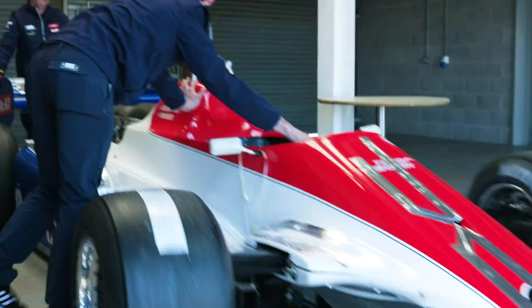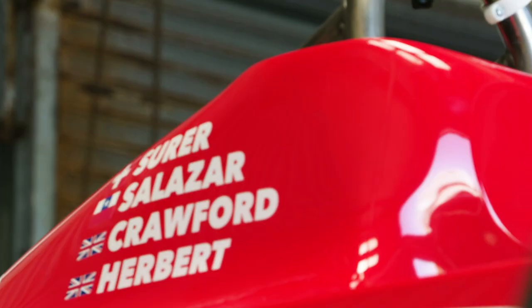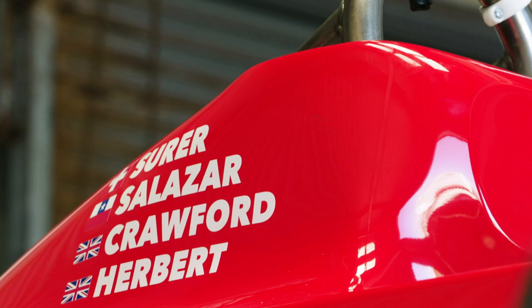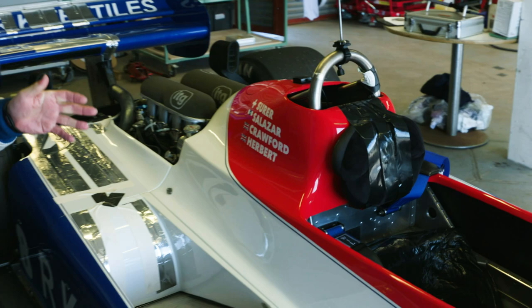What I'll be driving today is this Ensign 180B, which was raced by Mark Surer and Eliseo Salazar in the 1981 World Formula One Championship. Mark finished fourth in Brazil and sixth in Monaco, Eliseo finishing sixth in Zandvoort. So it's not a bad car. Jim Crawford also drove it, and Bob Fernley ran the car from Force India. And this is the car that we will be driving — thank you, Bob, for allowing us to make this happen.